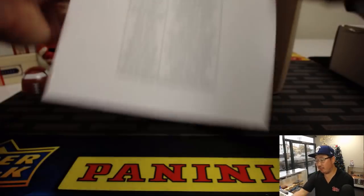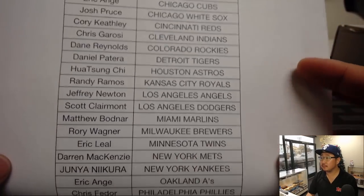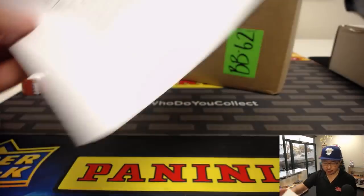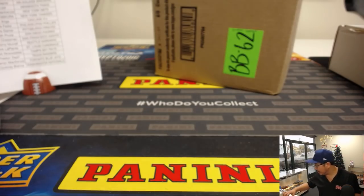Big thanks to all these folks for getting into it on a Friday. Happy Friday, everybody. We got Preston, Last Bought Mojo, Texas Rangers. All right, so let's grab my knife and bust this open. Let's see what we got here.